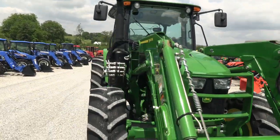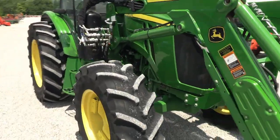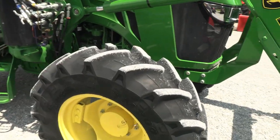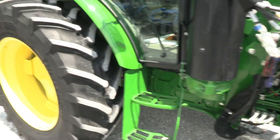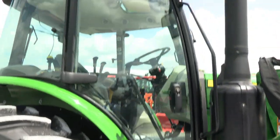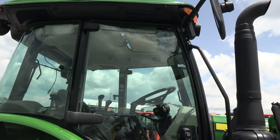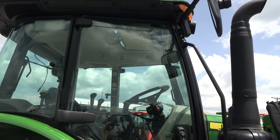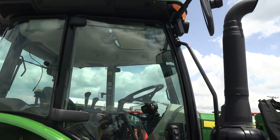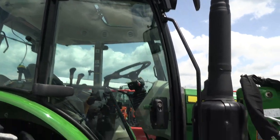It's got the mirrors and the work lights on the cab. Also has the radial tires on it and the tires are in excellent condition. This is the deluxe cab, so it's got the sunroof — or the visibility roof, whatever you want to call it — right in the cab there. So if you're stacking bales, you can see right out the top of the roof and see exactly what you're doing.